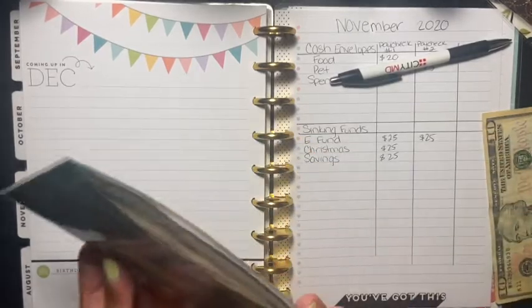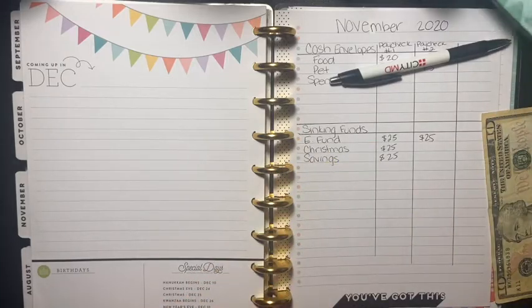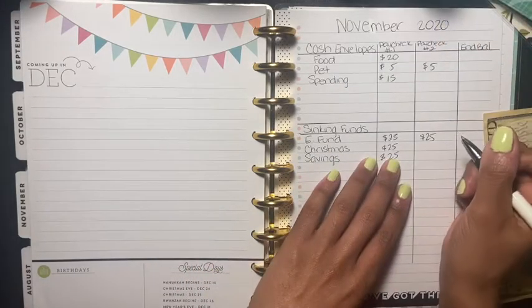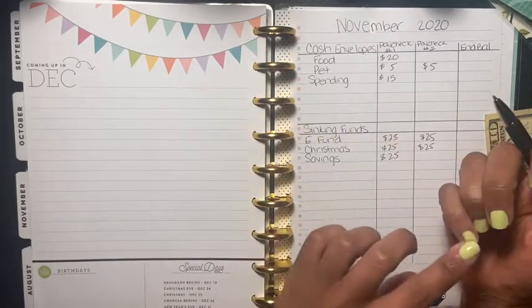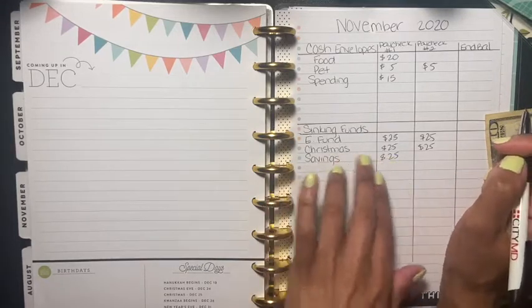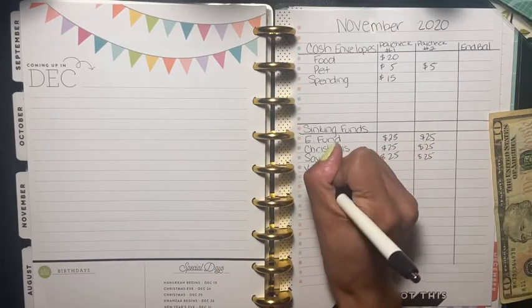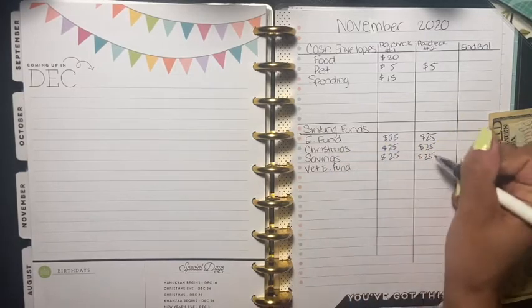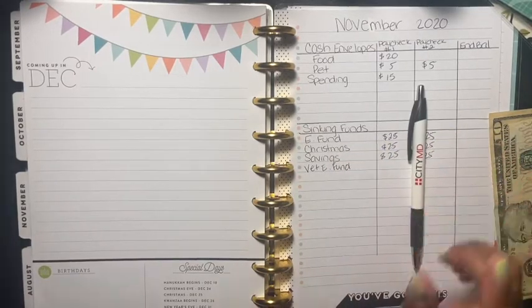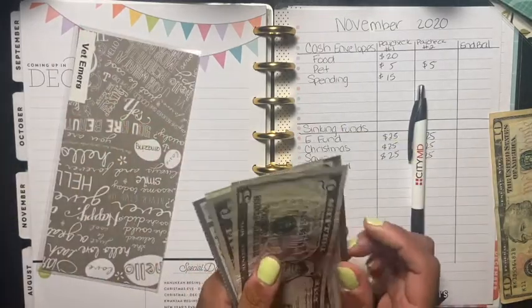I believe I have $250 in here — my nail polish is already chipping and I just did them. I always wait until they're somewhat dry before I start, but I don't really let them fully dry. Christmas got $25, savings got $25, and I also did vet emergency funds. Let me find this envelope — right here — and this is going to get $10.